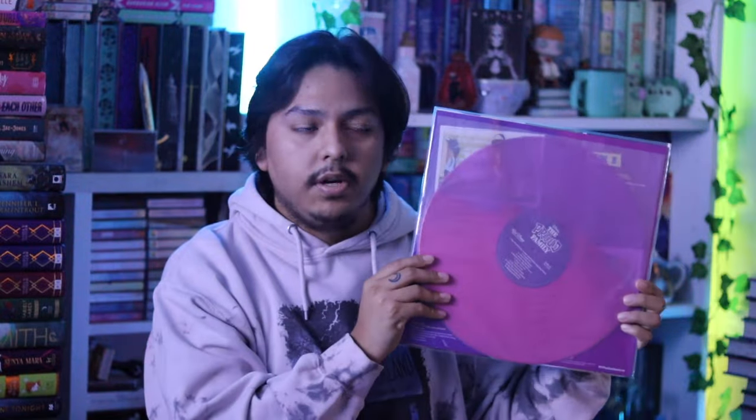Then I have the Proud Family soundtrack - this is also an Urban Outfitters pressing. I love this pressing - it's a split pink and purple vinyl, and I love split pressings; they're just so pretty to me. It was only less than $10 so I just had to own it.